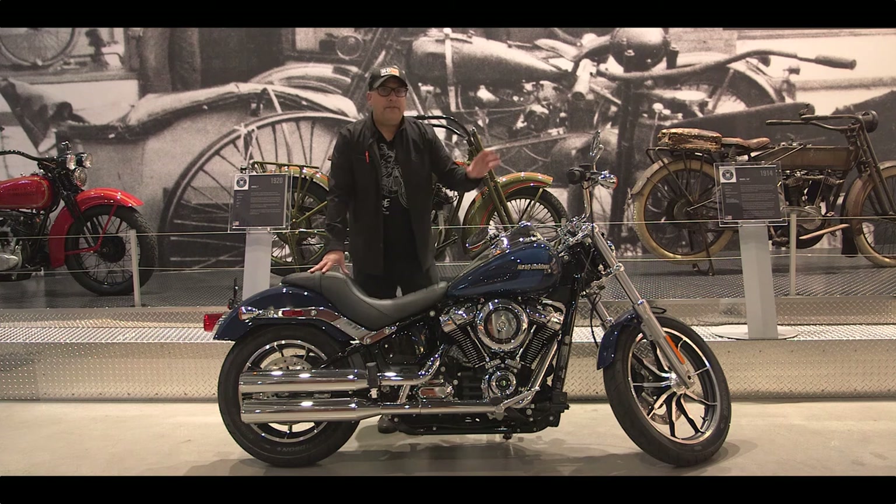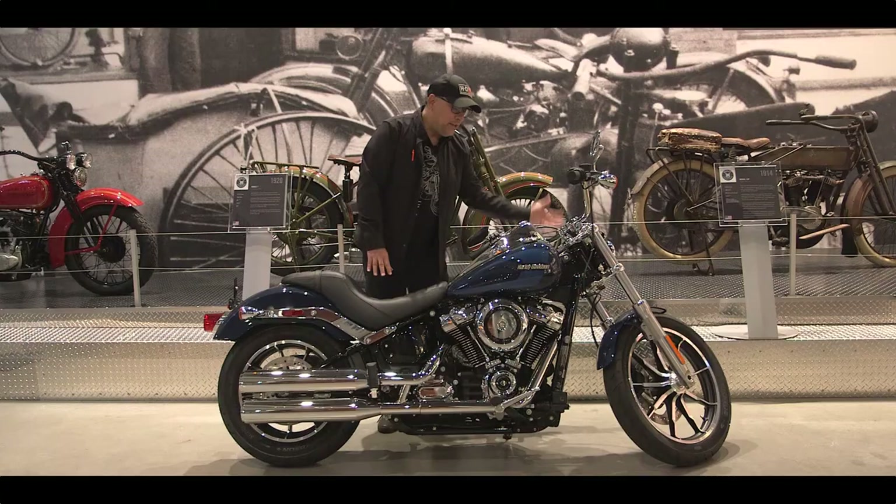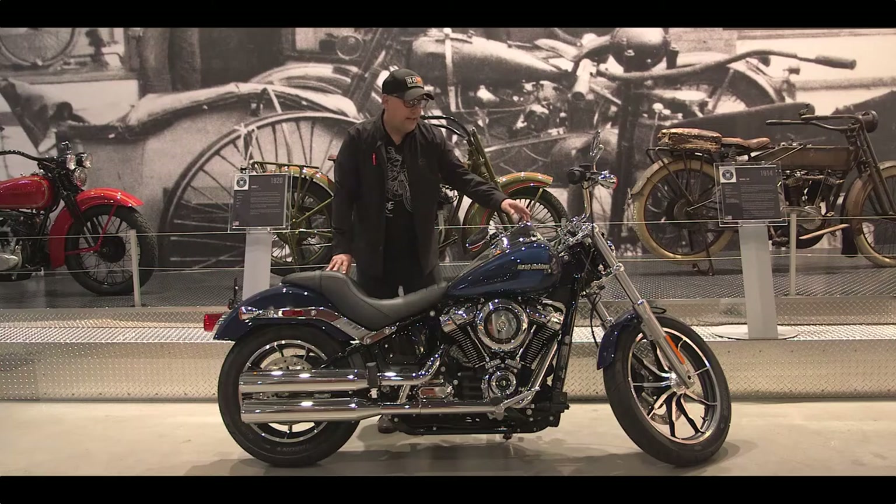It has the monoshock, which is adjustable on this model — you take off the seat to adjust it. There's an LED headlamp in the front, a USB port on the side for charging your phone, an RPM gauge on the tank, a speedometer on the tank, and a digital gas gauge.